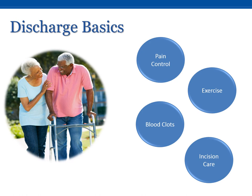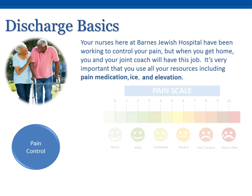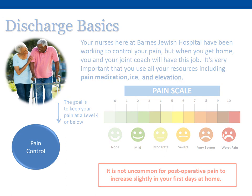Let's start with pain control. Your nurses here at Barnes-Jewish Hospital have been working to control your pain, but when you get home, you and your joint coach will have this job. It's very important that you use all your resources, including pain medication, ice, and elevation. Our goal is to keep your pain at a level 4 or below. However, it is not uncommon for post-operative pain to increase slightly in your first days at home.